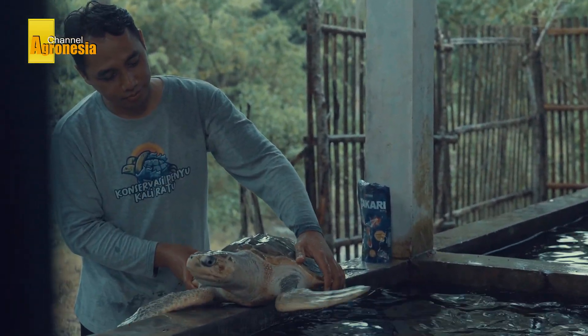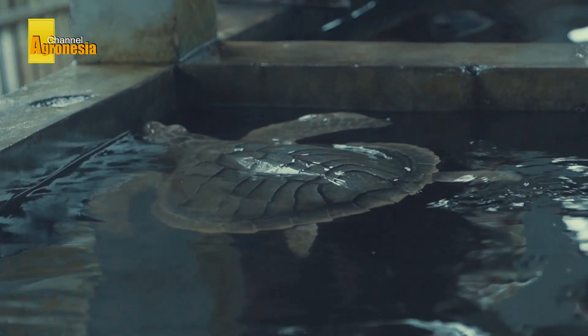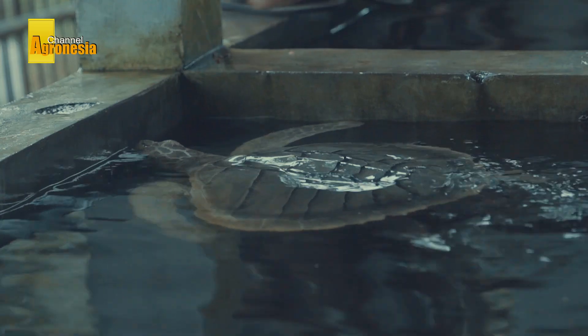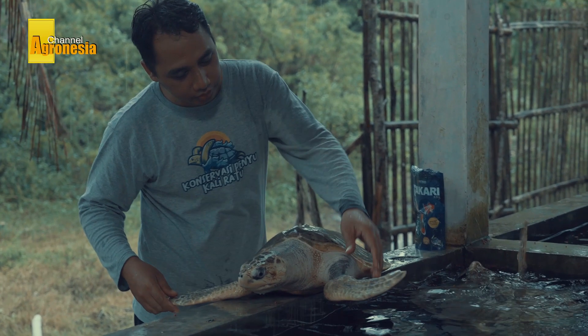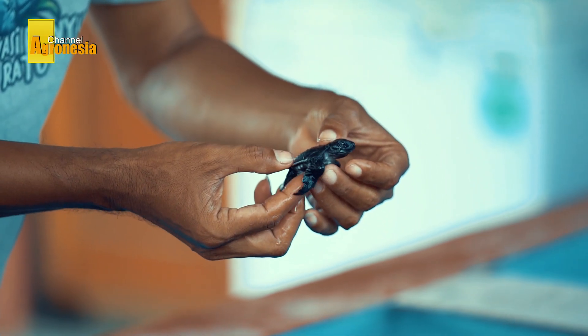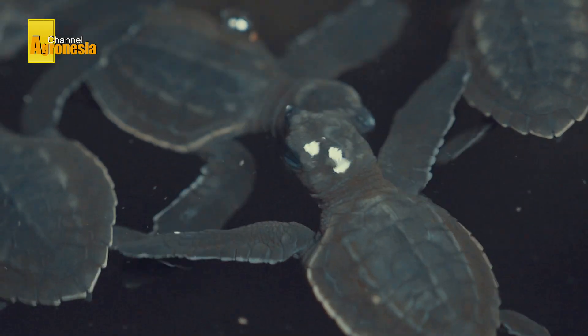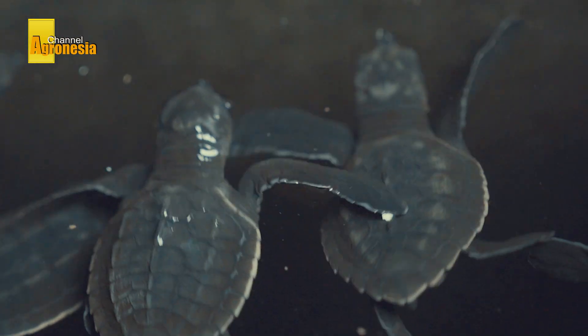The weight ranges from 33 to 50 kilograms. Even though their size is small, the number of scutes — scales on the shell — of the Olive Ridley Turtle is the highest among other turtles. The Olive Ridley Turtle has five scutes in the middle and six or more scutes on the sides. It is not surprising that the genus name, Lepidochelys, means 'scaly' in Greek.